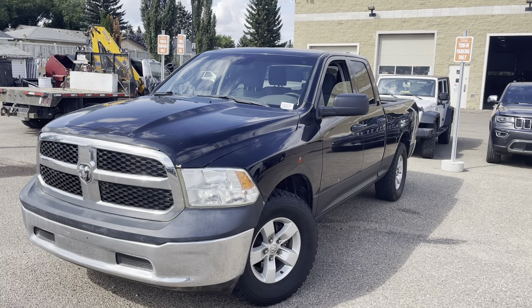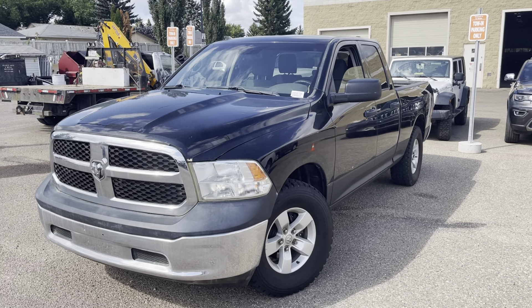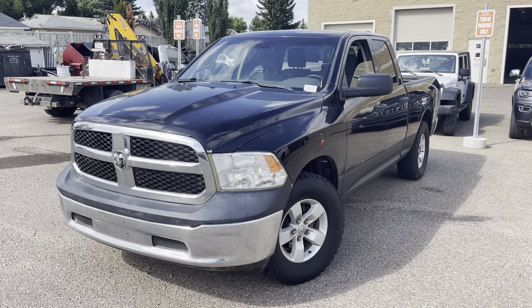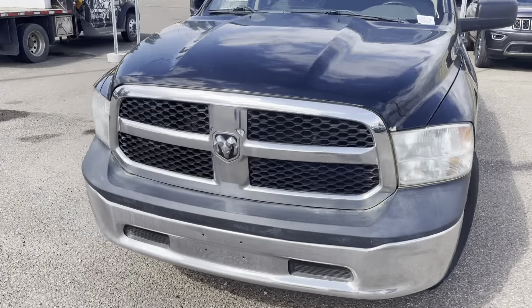I did some digging into the previous history on this one and it's a one owner with no accidents. I myself was a little surprised because any vehicle might have a little fender bender in its history, especially on a 2013, but this one checks out big time. I'm just going to give you a little walk around on this one.